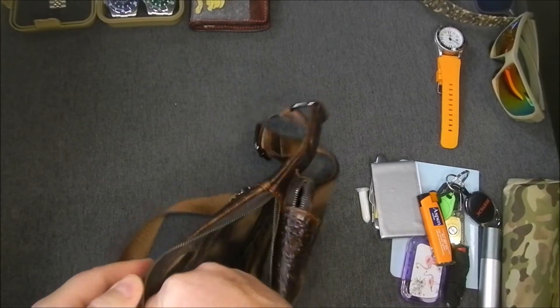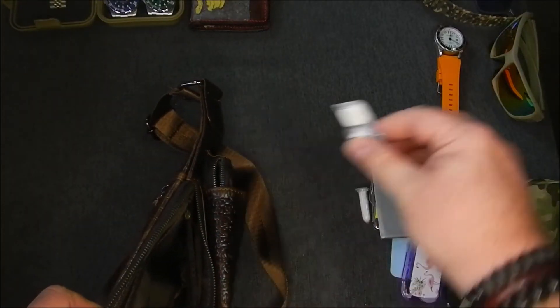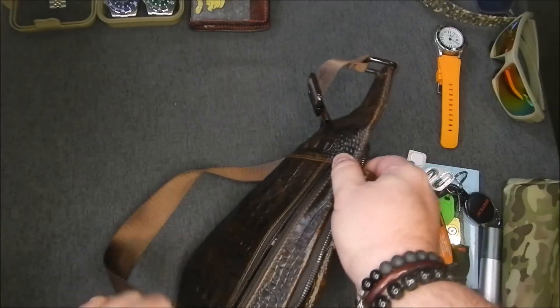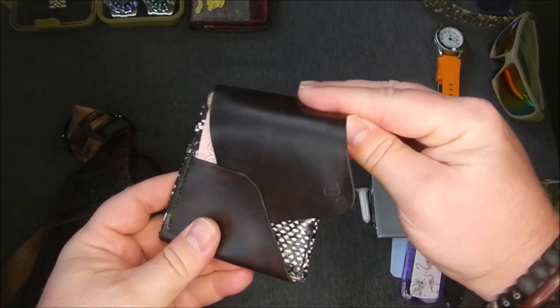There's another part inside — I didn't think there was anything in there, but there is: just some antacids and some headache tablets. And if you open the back, this is where I carry a wallet I made myself.